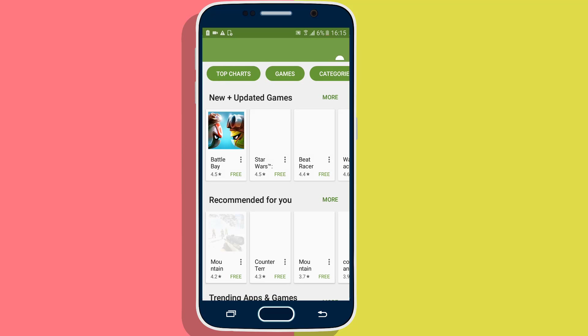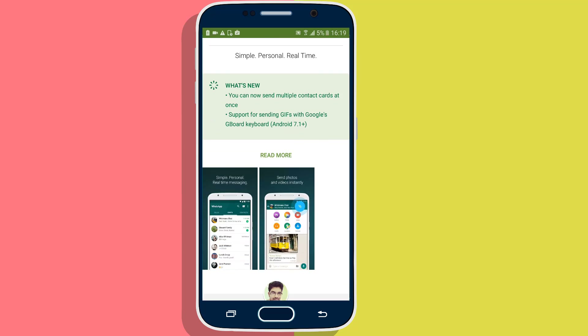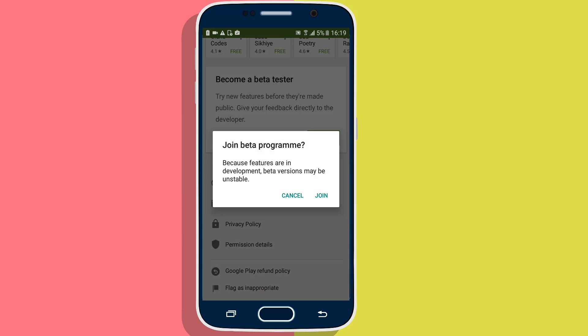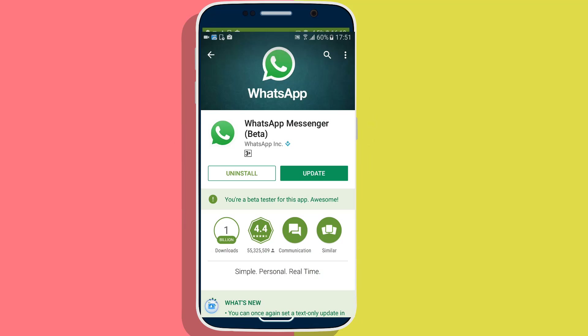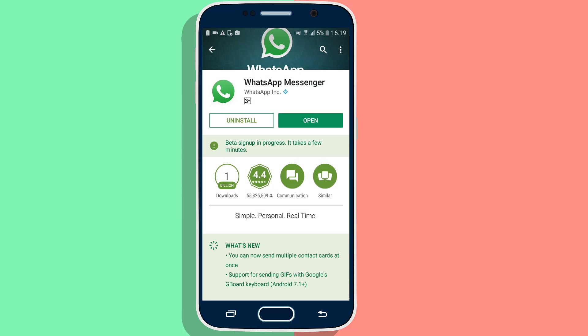Open the Play Store, tap on WhatsApp and scroll down to where it says 'Join as a beta tester' and tap on 'I'm in'. After a few minutes you will see an option that was previously showing as 'Join' — it is converted to an 'Update' option. Update your WhatsApp.